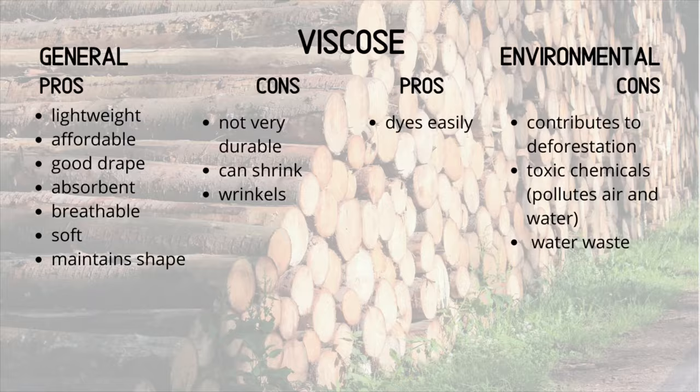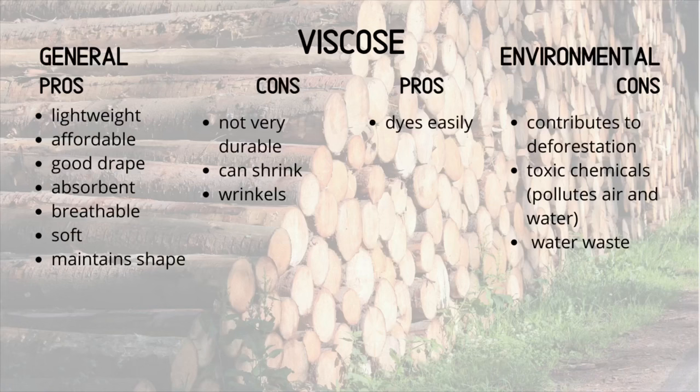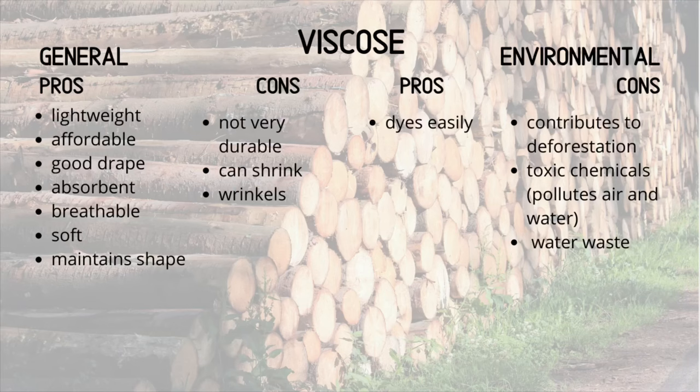Environmental cons: it definitely contributes to deforestation. As viscose becomes more and more popular, more and more trees are obviously cut down. Because it is a semi-synthetic fiber, lots of toxic chemicals are used in the production of viscose, which also contributes to air pollution and water pollution. Lastly, lots of water is used in the manufacturing process, so there is a lot of water waste. Viscose definitely feels better on the skin in comparison to synthetic fibers, but you have to remember it is still semi-synthetic and there are still lots of toxic chemicals used in its production.